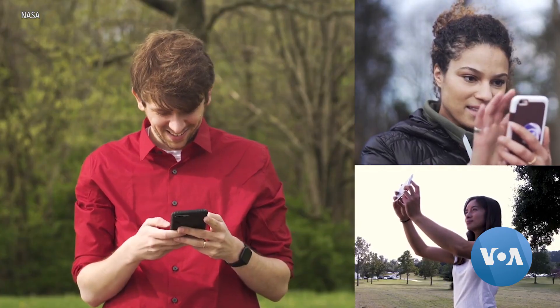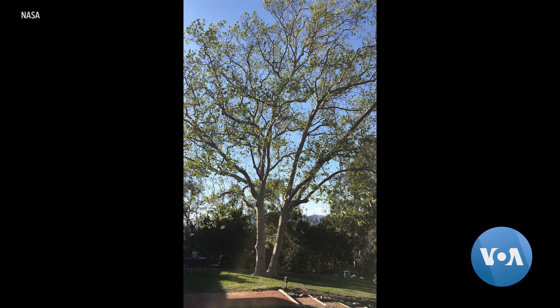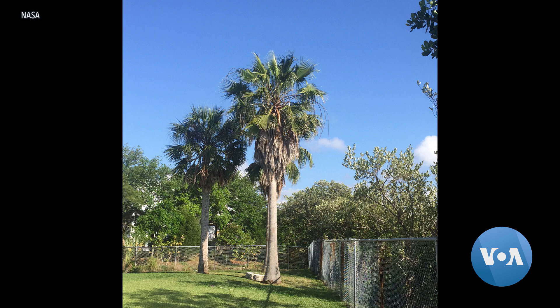Smartphone technology, the stuff we carry in our pocket every day, includes some pretty sophisticated tools that are useful for data collection. And so when we realized that the technology was advanced enough, we were able to combine those into a tool to bring the public into data collection.